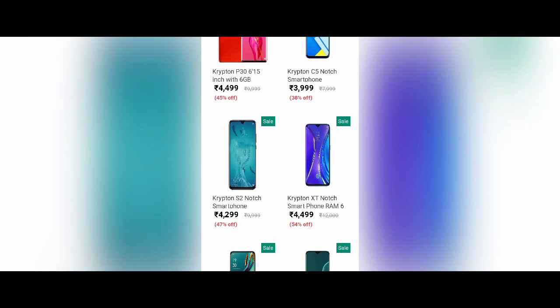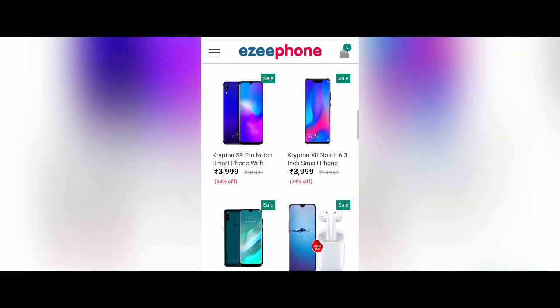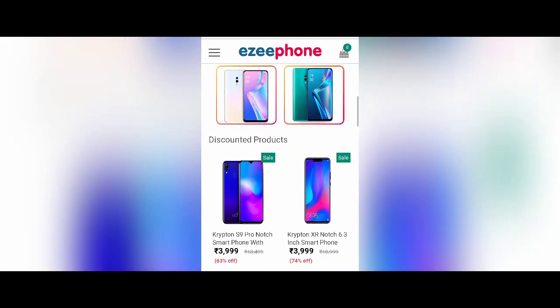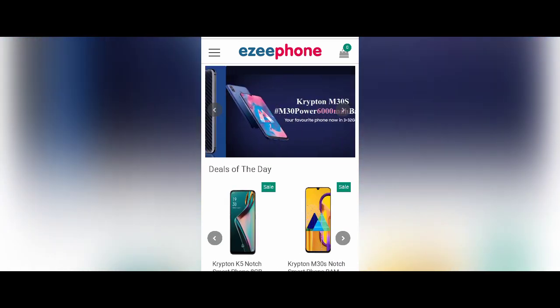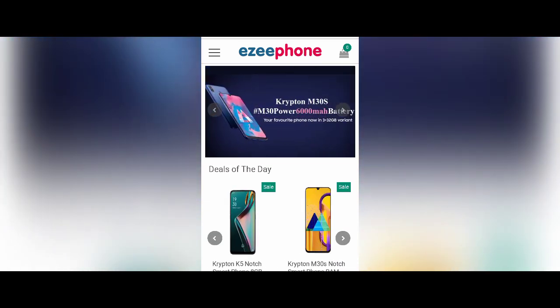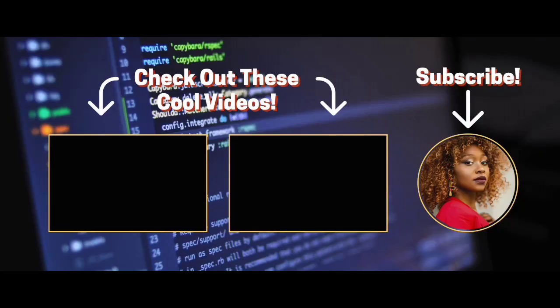The real phone image is fake — they used the Redmi K20 image and edited the name. This is the real proof it is fake. Thank you.